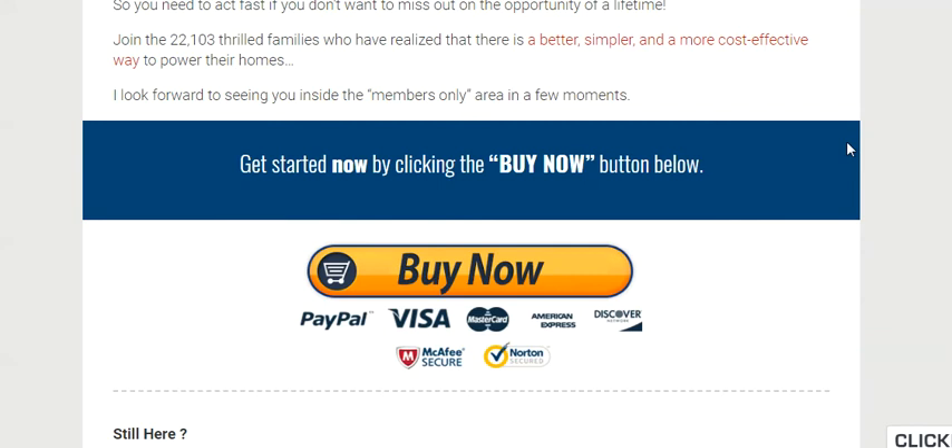I hope that my comments here and this review has helped you. Thanks for watching. Give me a like, thumbs up, and have a great day, and I'll see you.